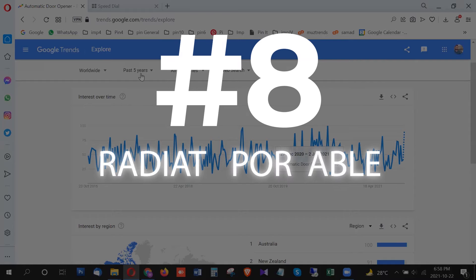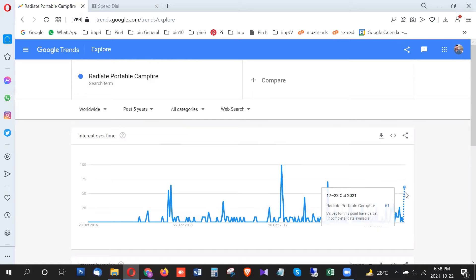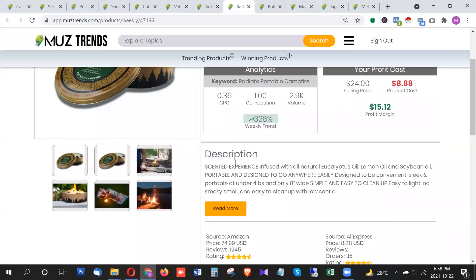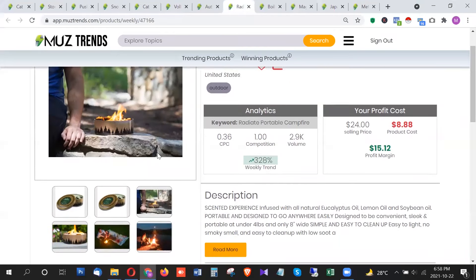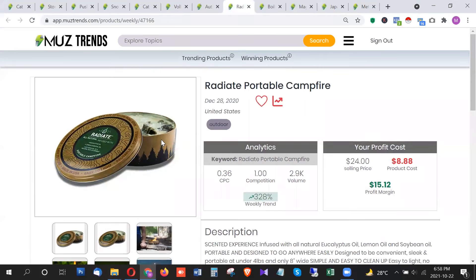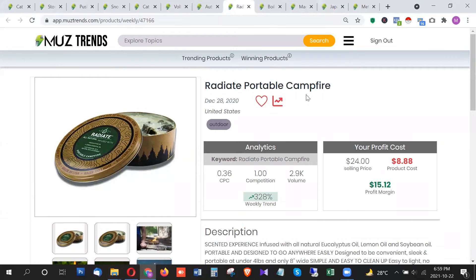The next product is the waterproof portable campfire. This product is also showing a breakout trend right now in this third week of October 2021. It has around 3,060 searches per month in the United States. This is a moisture-proof portable fire frame for camping and outdoors — it has some kind of wax and can operate in humid and rainy conditions. It's perfect for camping and for folks looking forward to outdoor travel, so you can promote it to niches related to camping and hiking.